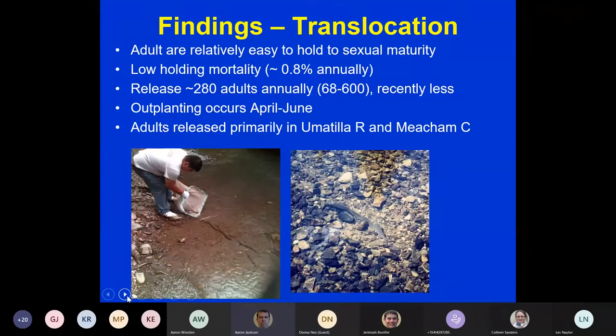Out-planting occurs from April through June. Adults are primarily released in the Umatilla River, Meacham Creek, and Squaw Creek. We've recently moved some into Wildhorse Creek as well, starting to spread fish out a bit more within the basin.